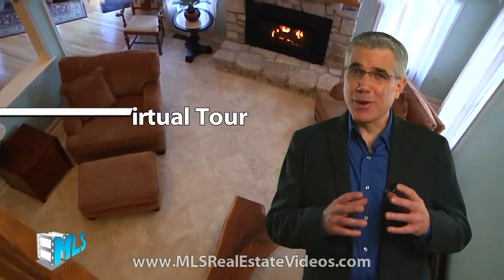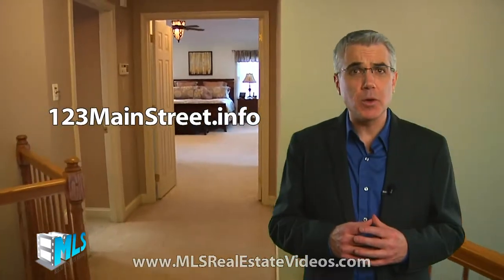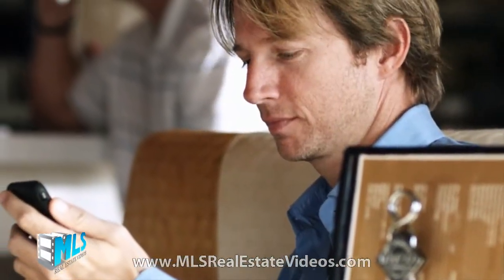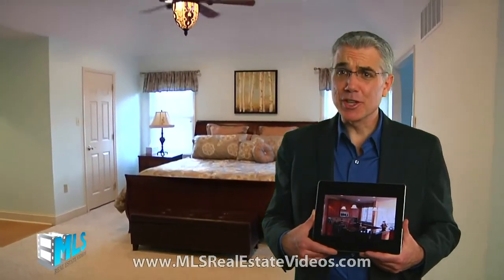As a bonus, we'll throw in a traditional virtual tour for free. Each property will get its own website address such as 123mainstreet.info. We also create a mobile optimized website free, so anyone on any mobile device can watch your video anytime, anyplace. Download the MP4 version of your listing to your iPad, tablet or smartphone and use it as a tool to win a listing — a great way to differentiate yourself from your competition. You also get five brochure options that are printable right from your listing's website.